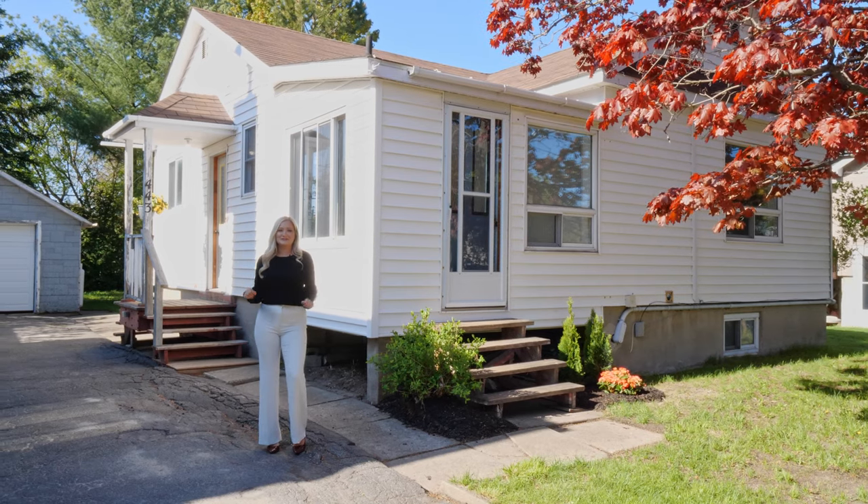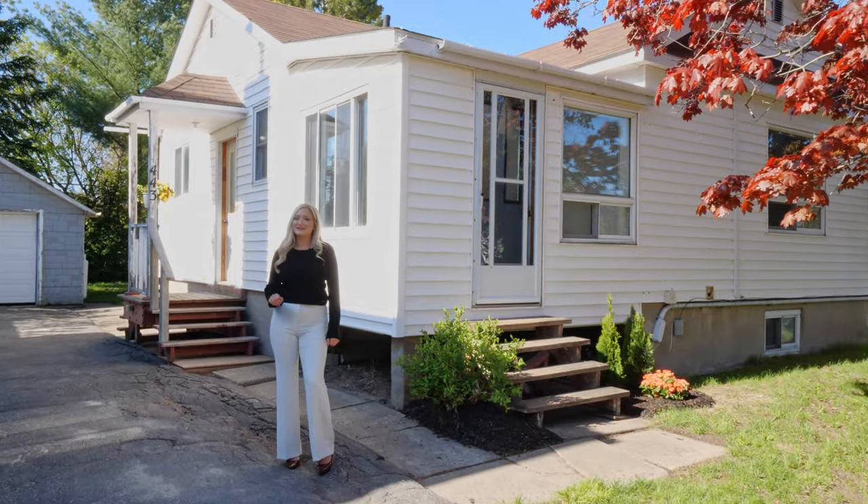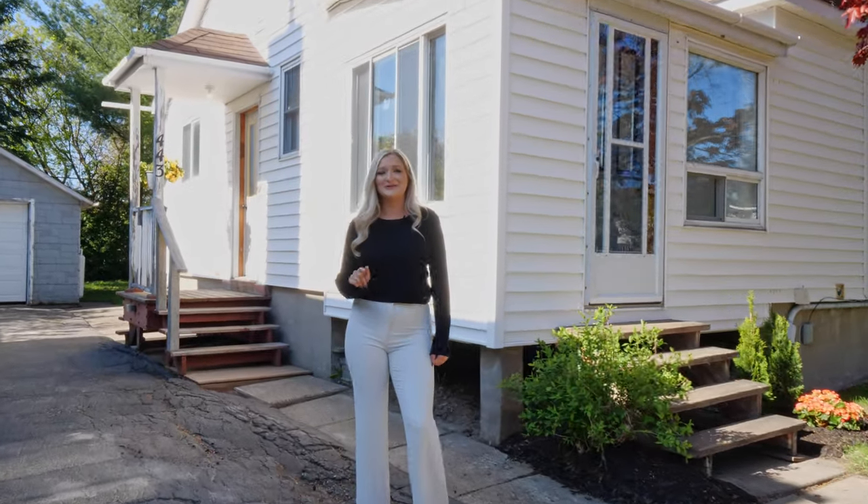The yard is surrounded with mature trees and a detached garage for all of your toys. If you like what you see, don't hesitate and call me to book a showing. We'll see you soon.